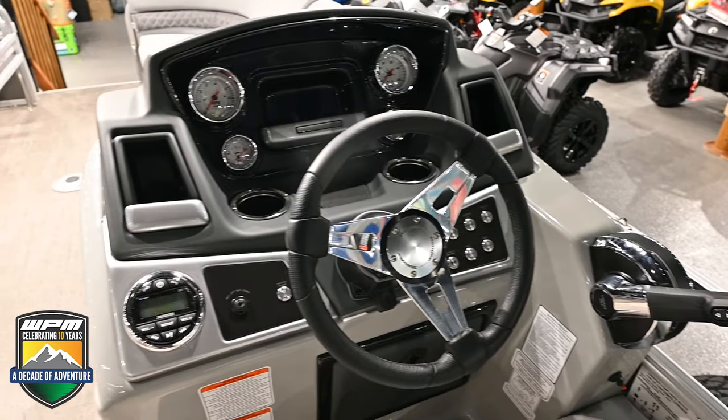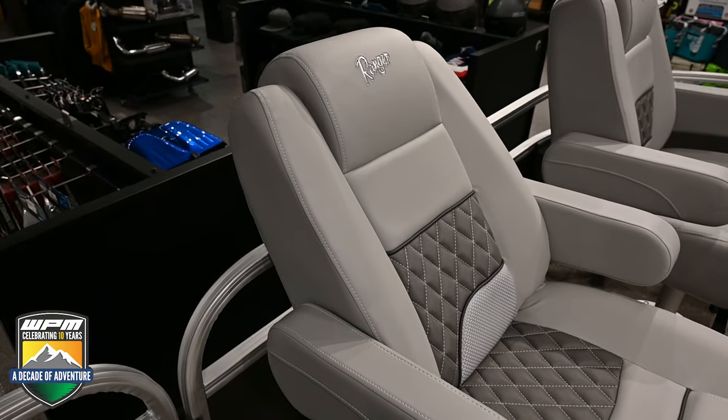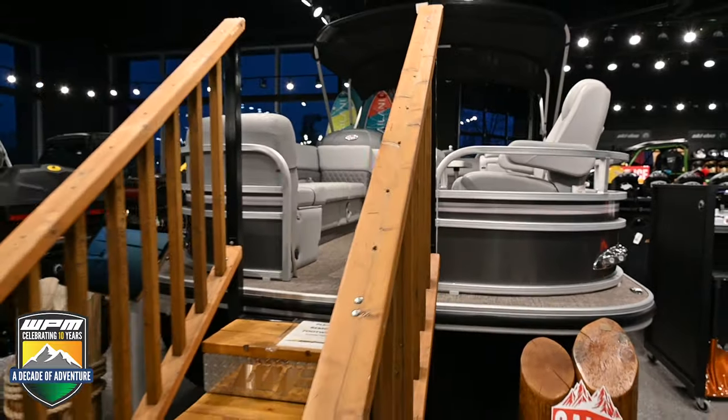And with almost $16,000 in savings and free winter storage until January 31st, this Ranger is the right choice today. Call our sales team at 780-349-5277 or visit us online at wpm.ca.